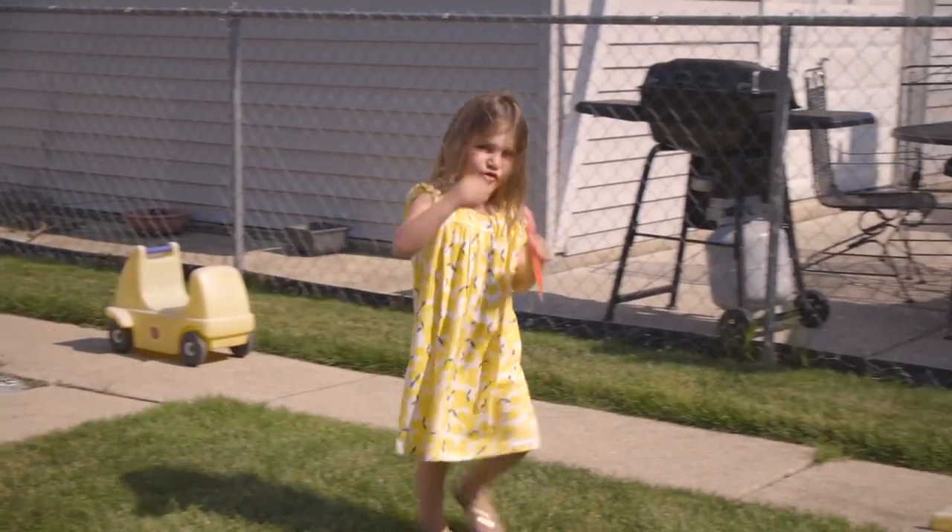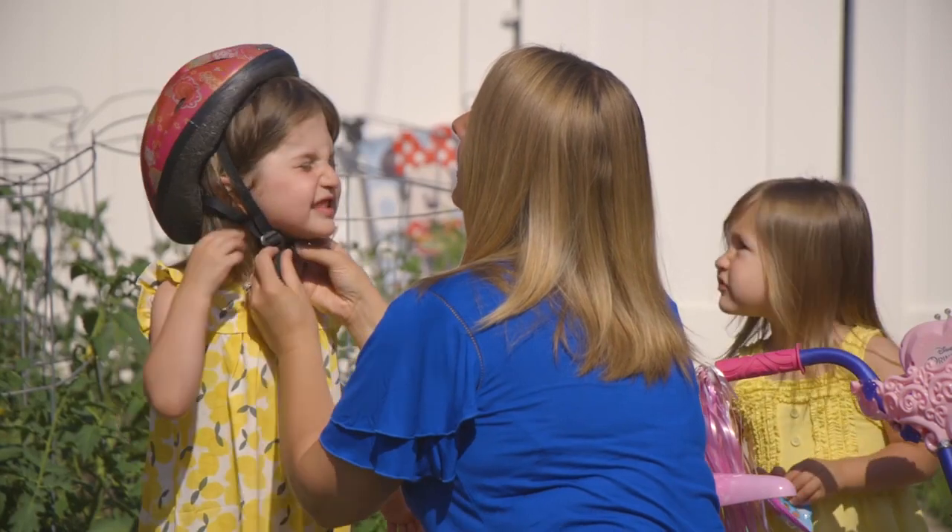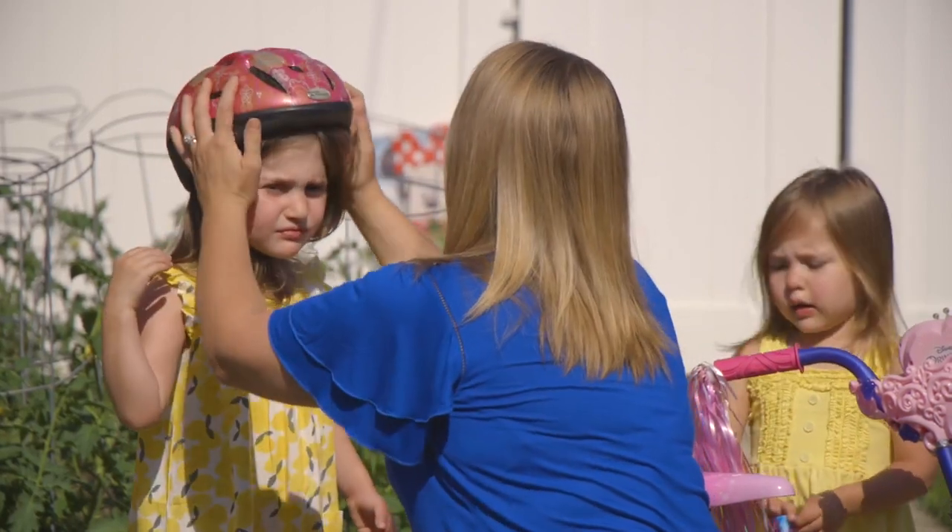From the moment she was born, my husband and I noticed that her face wasn't fully symmetrical. And when she would sleep, one eye would always stay a little bit open.